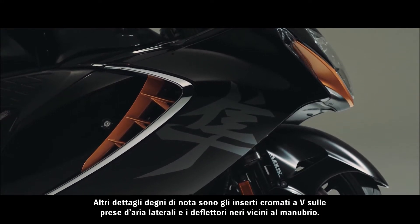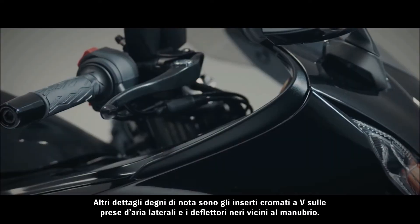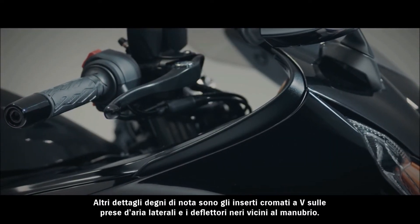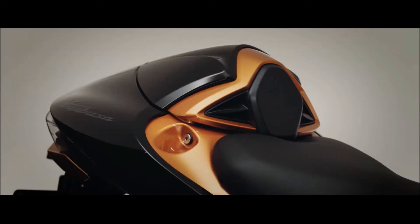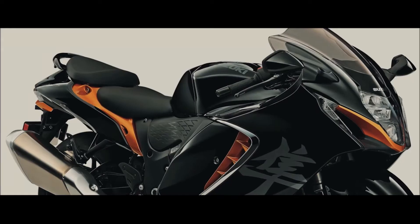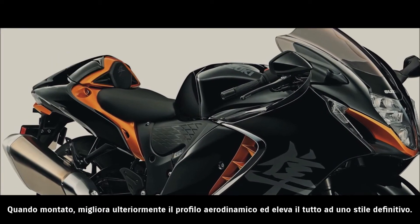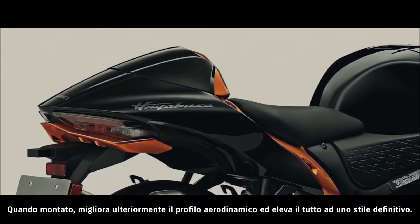Accents of note include the chrome V-shaped moldings in front of the side air ducts, and the black diffusers that extend from the sides of the upper cowl near the handlebars. A single-seat cowling is available as a genuine accessory. When attached, it enhances the aerodynamic silhouette and raises the look of quality to one of ultimate styling.